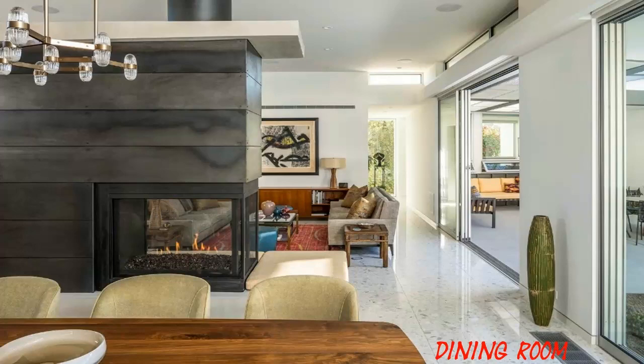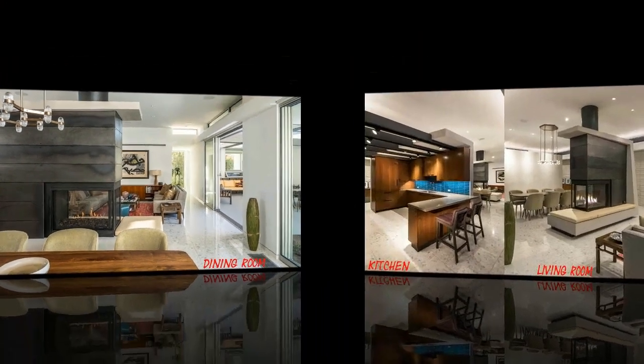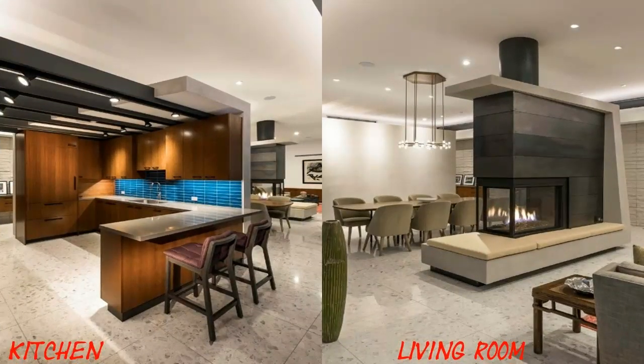Passive design strategies are apparent in the space with generous south-facing glazing, operable windows throughout that allow for cross ventilation, and deep overhangs providing abundant shade during summer months while allowing desired warmth into the home during cooler winter months.